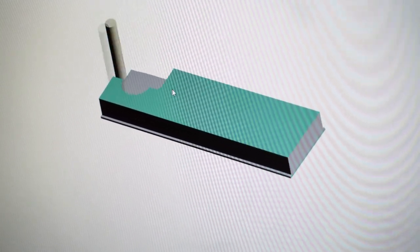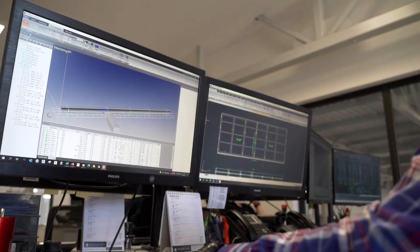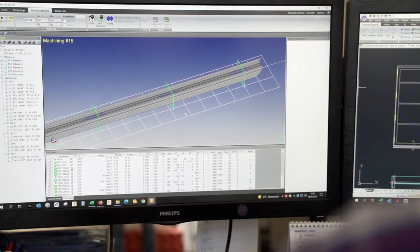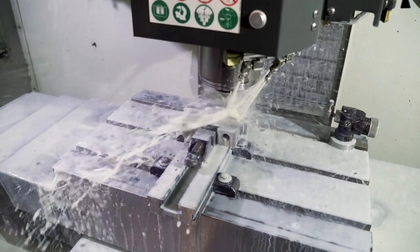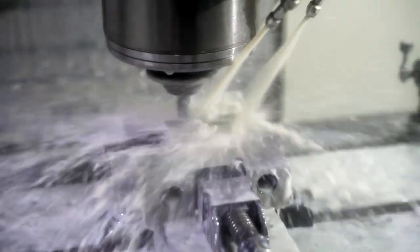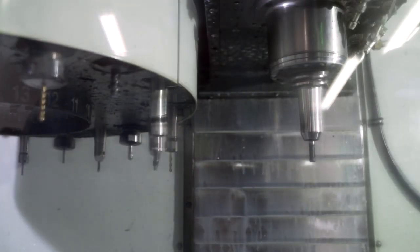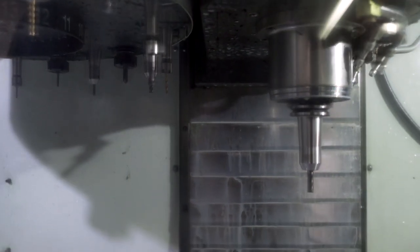During that time, all details are agreed, and when they are approved by the customer, the engineers set production parameters on CNC machines. These machines are used to manufacture details for customized orders. On the 4-axis machine center, milling, drilling and threading processes are performed.